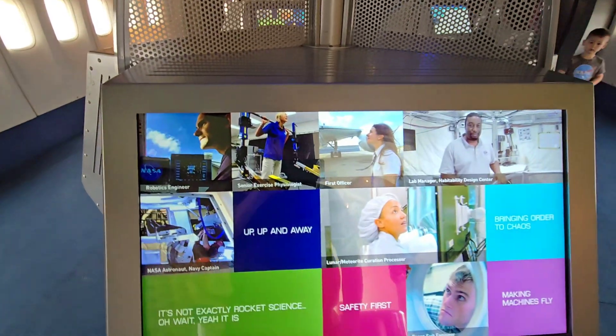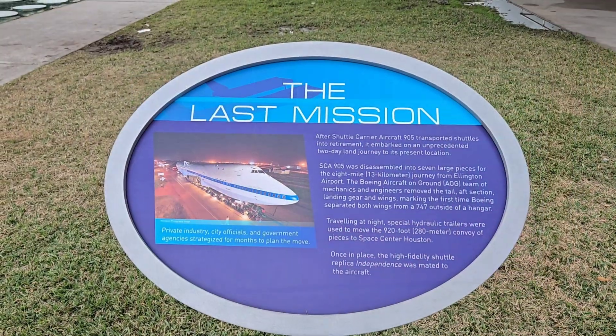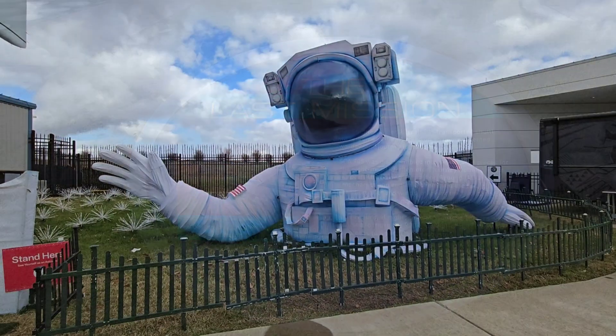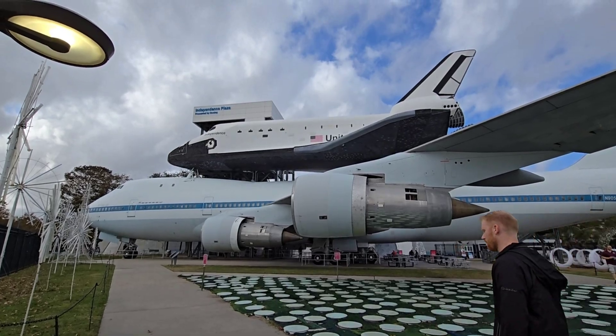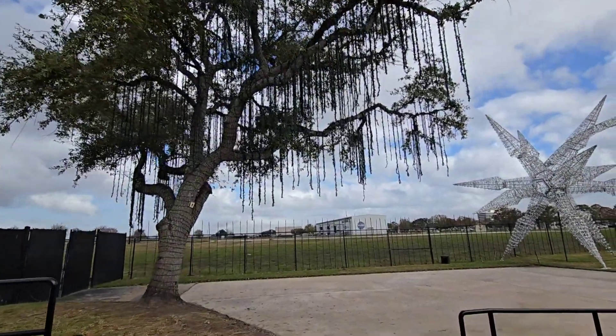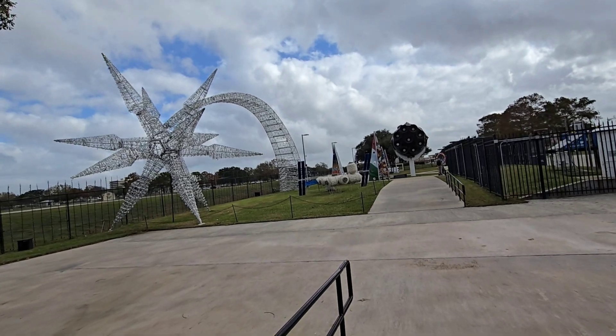There's also the Space Shuttle Columbia. This area lights up at night during the Christmas season — too bad we don't have a lot of time to stay here.